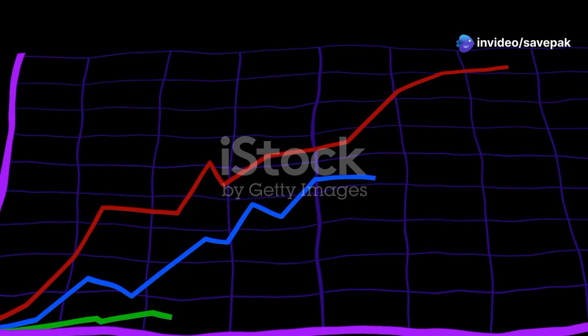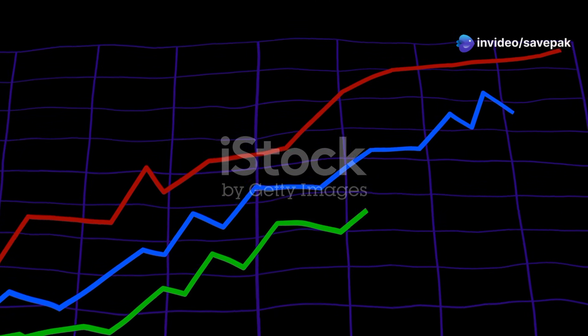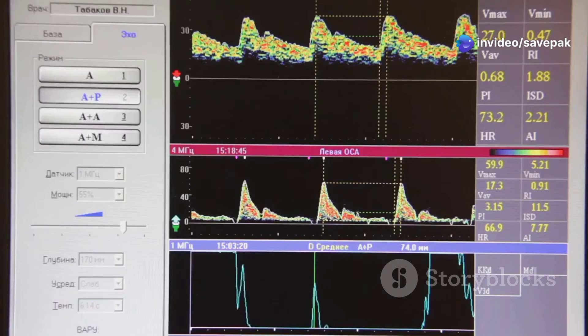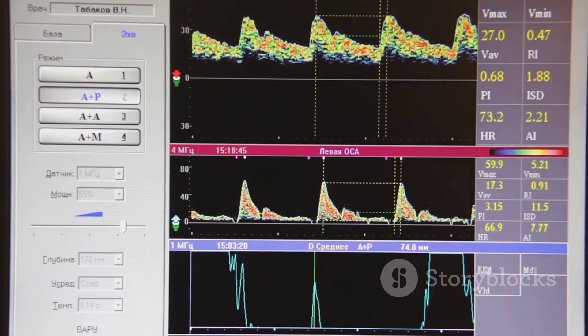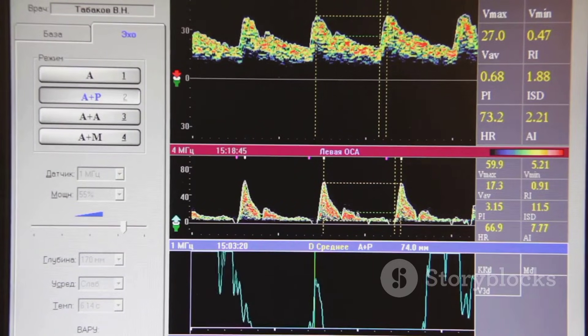One of the key benefits of matched filtering is its ability to significantly improve the signal-to-noise ratio — SNR — of a received signal. SNR is a measure of how strong the desired signal is relative to the unwanted noise, and a higher SNR means the signal is easier to detect and process. Matched filtering achieves this SNR improvement by correlating the received signal with a reference signal specifically designed to match the desired signal's characteristics.